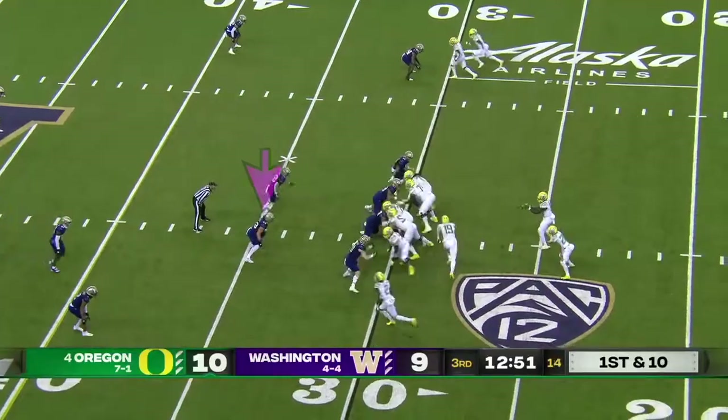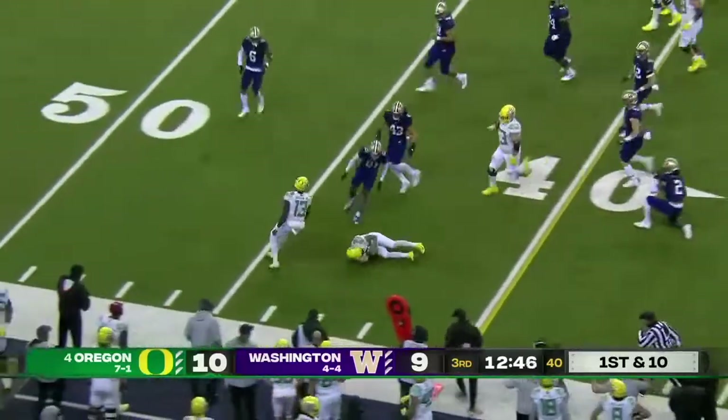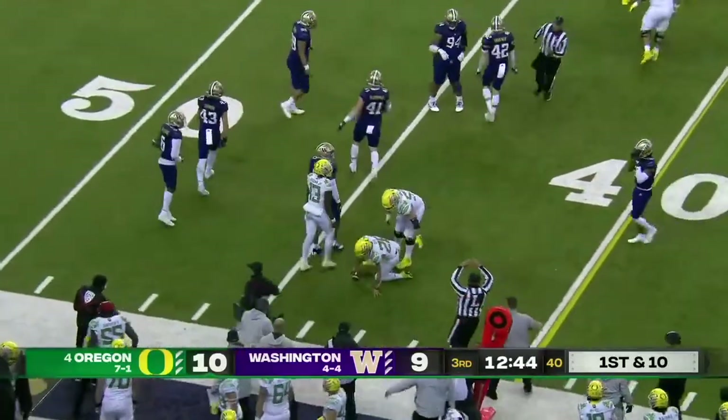This is as much as they are the physical right now. Brown hands it off — nice move to the outside right to the 42 yard line, that's Travis Dye.